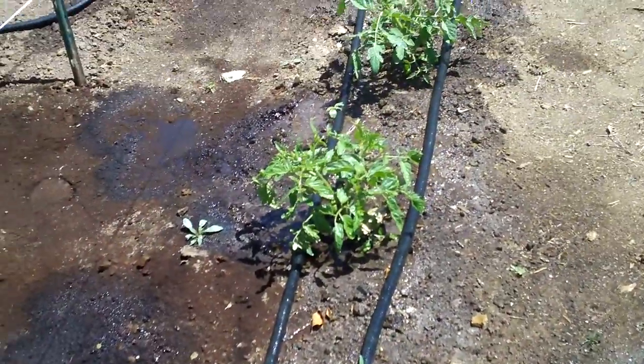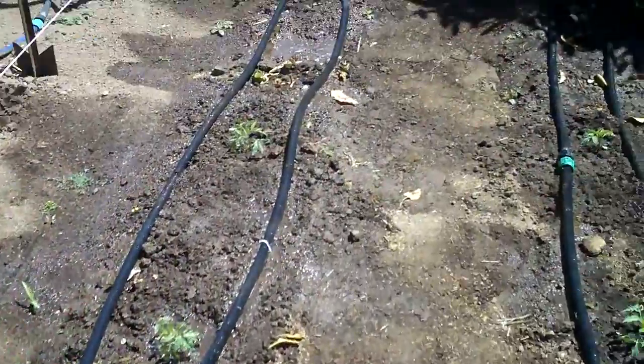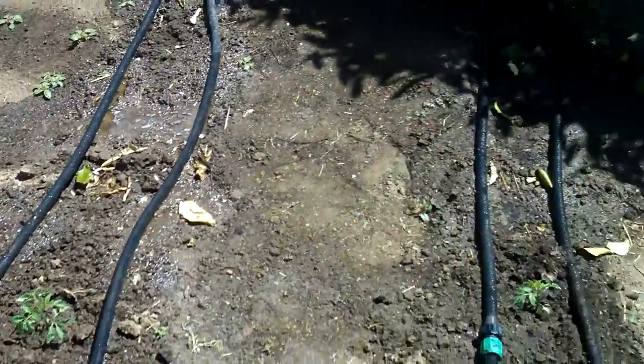Here's my tomatoes. These were Gene's — he had some extra and gave them to me. These are the ones I'm transplanting today. They've grown from seed.